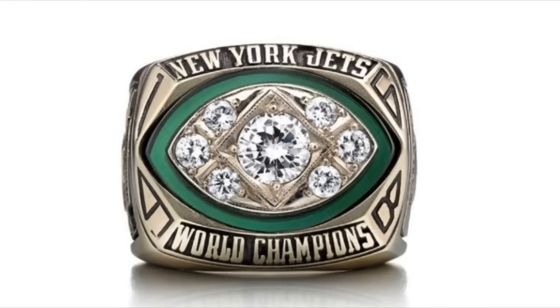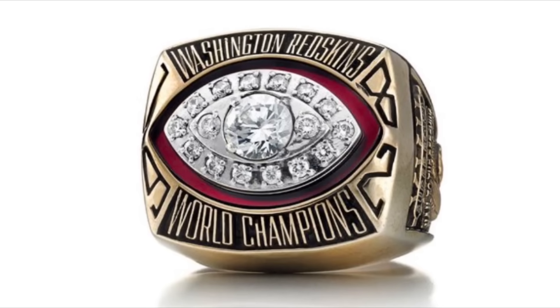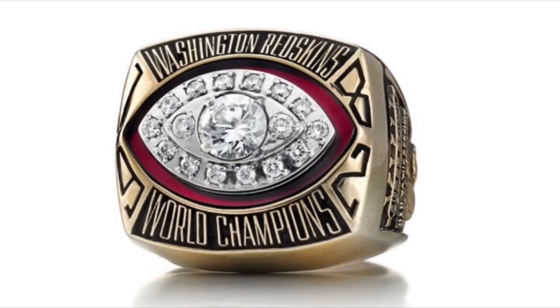I like the green on this ring, but this was the first ring to introduce these awful dates in the corners — a trend which lasted way too long and ruined many rings. This ring is pretty generic, but the red is a nice touch, along with the abnormally large diamond in the middle.